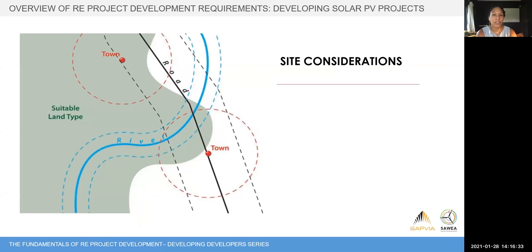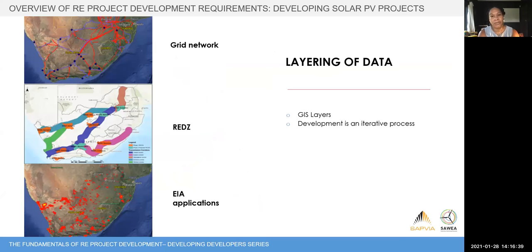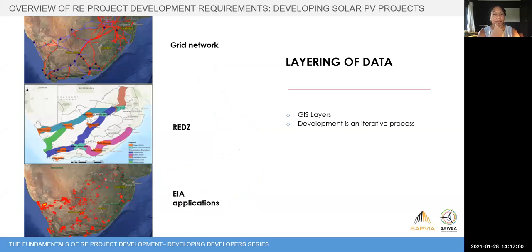In your design, you'll need to mark off buffers around features such as roads and rivers — placing the project too close to either will cause issues. We mark off boundaries around each constraint, and the remaining land in green is what's still available for development.